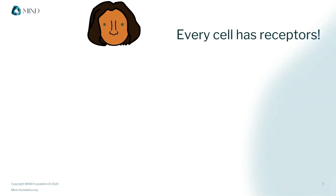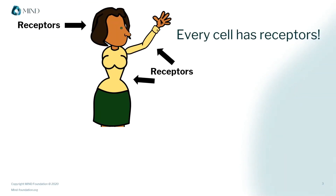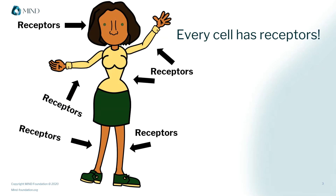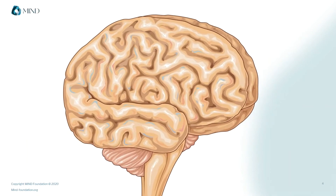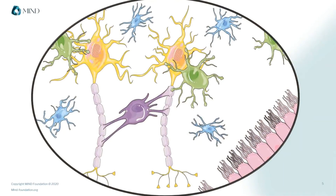Receptors are located all over your body, on and in all of your cells. In drug science, we particularly care about the ones on neurons in the brain. Your brain consists of these neurons and other supporting cells, which need to constantly communicate with each other, and receptors are part of how they do this.